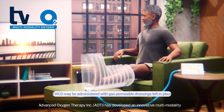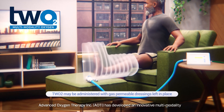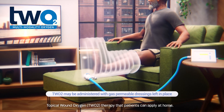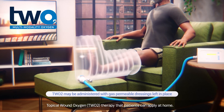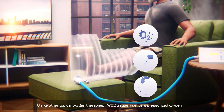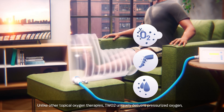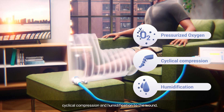Advanced Oxygen Therapy, incorporated AOTI, has developed an innovative multi-modality topical wound oxygen TWO2 therapy that patients can apply at home. Unlike other topical oxygen therapies, TWO2 uniquely delivers pressurized oxygen, cyclical compression, and humidification to the wound.